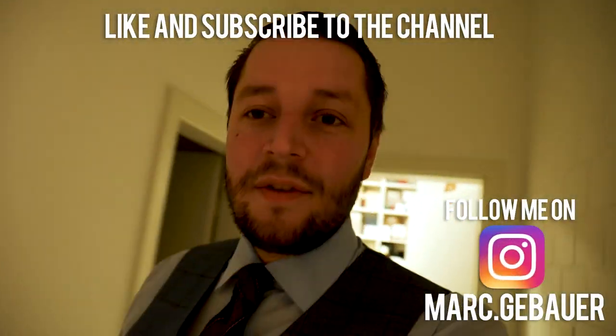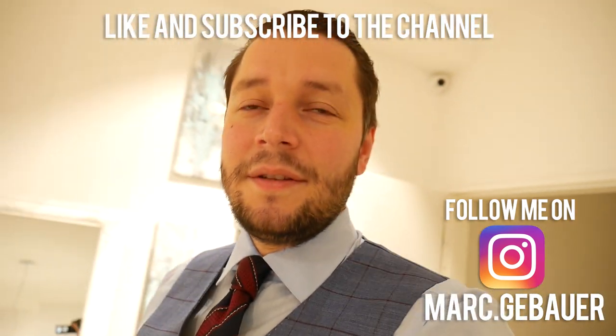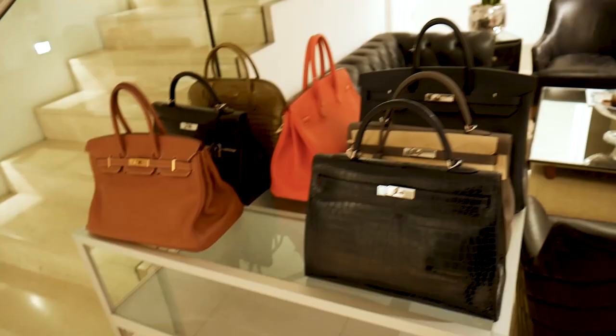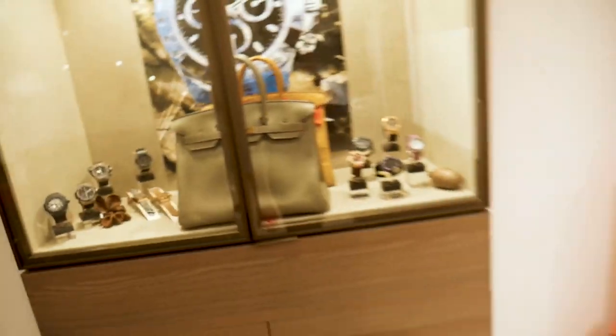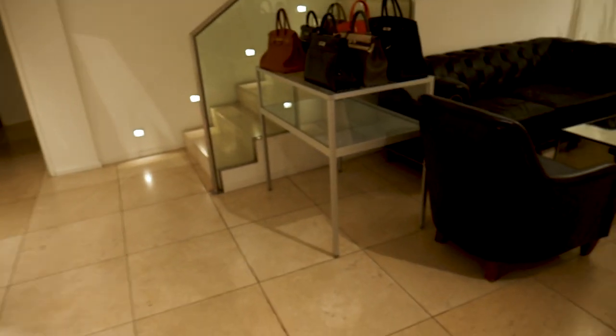Good morning everyone, this is Mark again from Saturday. We are just putting on the lights. Yesterday was the first day I officially worked again — the day before was just half a day. Yesterday I bought some interesting things first from a nice lady. She sold me some bags, but I don't know where they are. This one she sold me is a pretty rare color — it's kind of salbei green.